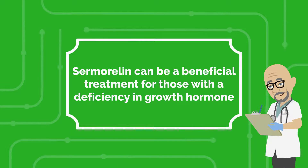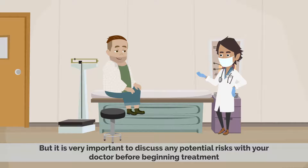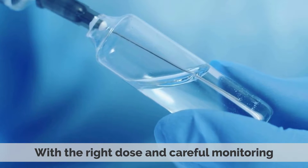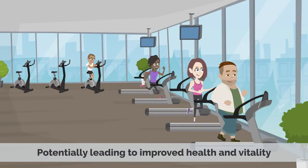In conclusion, samoralin can be a beneficial treatment for those with a deficiency in growth hormone. It is generally safe and well-tolerated, with few side effects, but it is very important to discuss any potential risks with your doctor before beginning treatment. With the right dose and careful monitoring, samoralin can help boost the body's growth hormone levels, potentially leading to improved health and vitality.